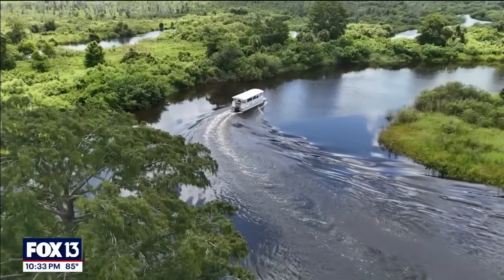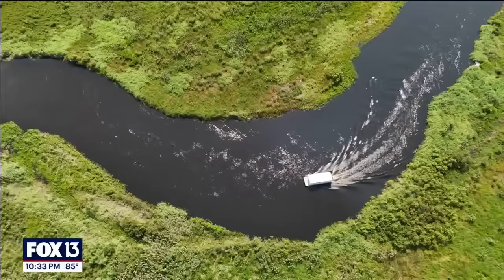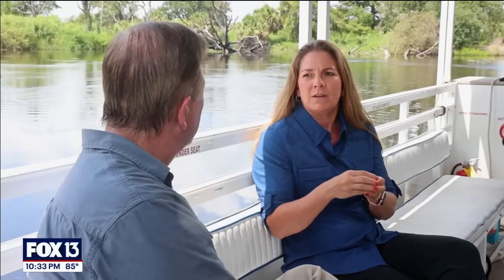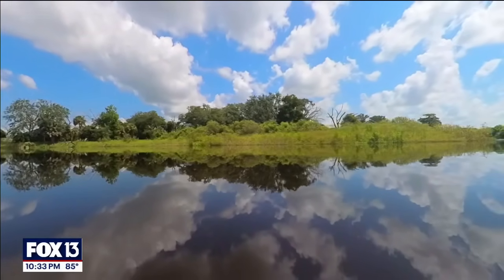There are 40,000 acres of wetlands doing their part, like Mother Nature intended, to clean that water before it reaches Lake Okeechobee. That floodplain is full of vegetation that works as a filtration system, absorbing the nutrients that feed algae blooms. Slowing the water down, the plants can absorb those nutrients.